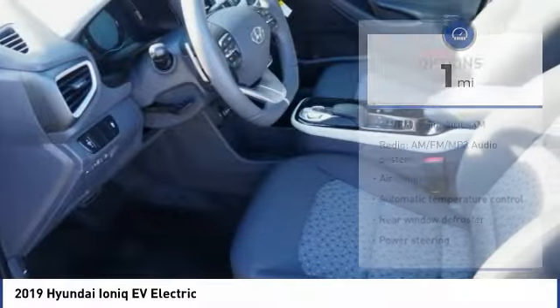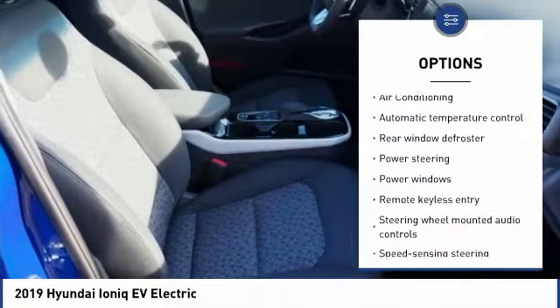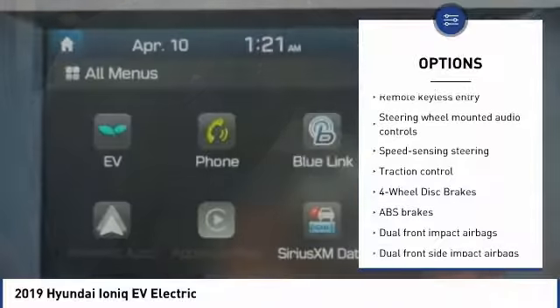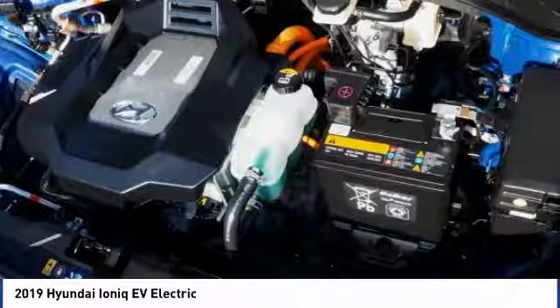Here are some of this vehicle's great options: traction control, air conditioning, dual airbags, power steering, alloy wheels, four-wheel disc brakes, power windows, security system, rear window defroster, and electronic stability control.